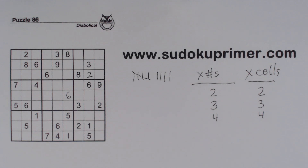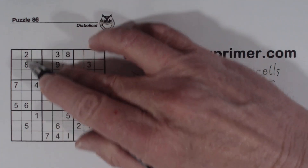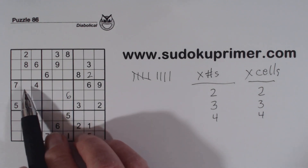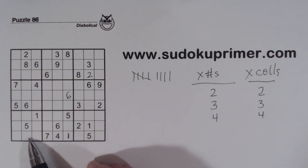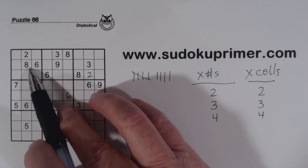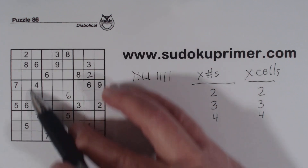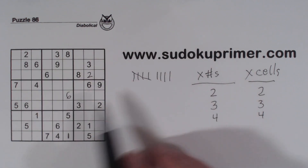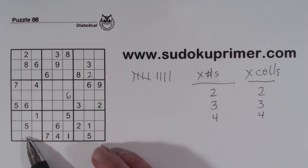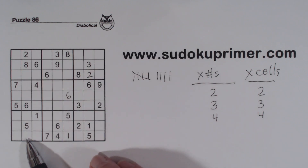Let's look at this column and use it as an example of number sets. We're missing 1, 3, 4, 7, and 9 — so this is a set of quintuplets. But as I said, the bigger number sets don't help much. Let's see if we can narrow this down into smaller number sets.